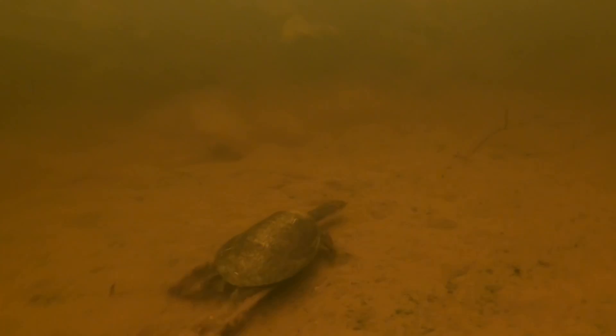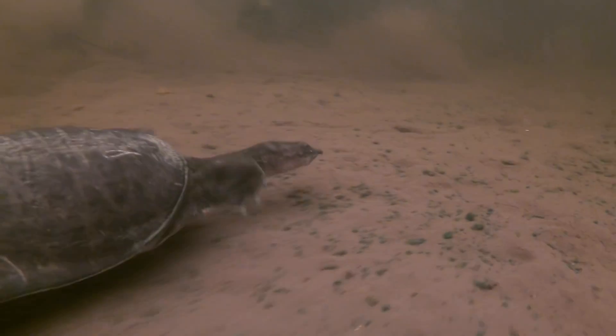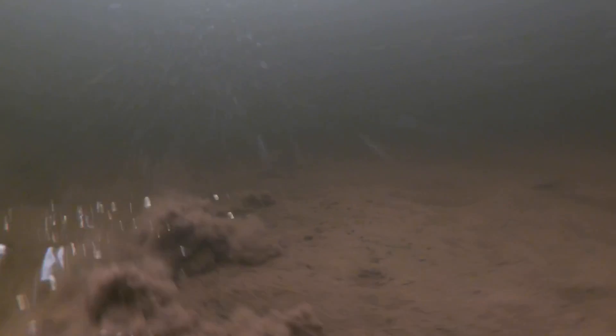I then come up on another soft shell turtle. And if you think turtles are slow, wait until you see them in the water — watch this one, cruising along no big deal, and then boom, puts it on the gas and just takes off. They are so fast.